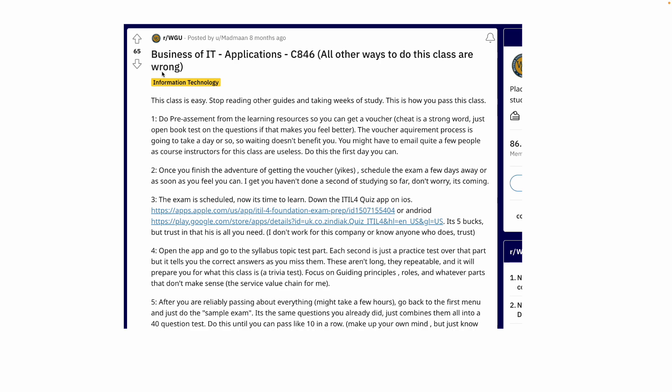You can ignore one or two of the steps. Go get your voucher right away, go get the app, and just go through the app. There are syllabus topics, and as they state, after you're reliably passing everything — it might take a few hours — go back to the first menu and do the sample exam. When you open the app, it gives you only three options: the first is a sample exam, the second is a syllabus test, and the third is for scheduling your exam, which is irrelevant.